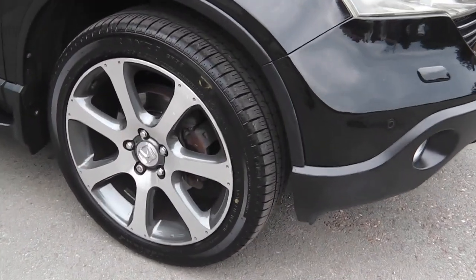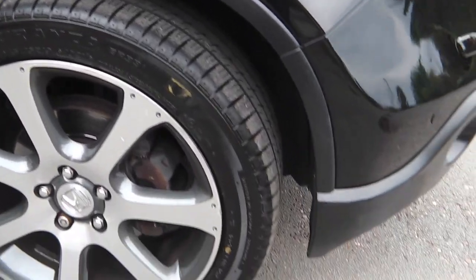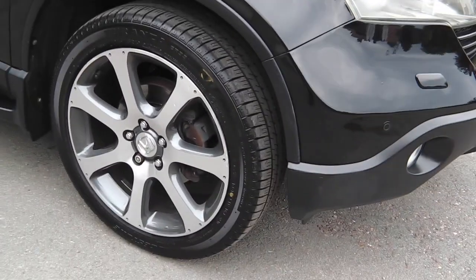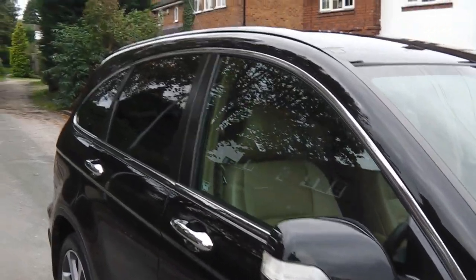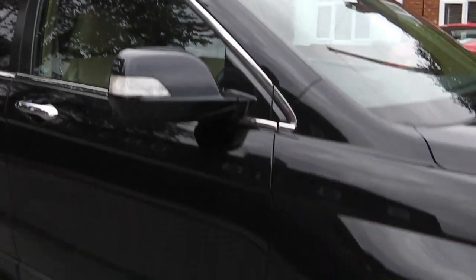Start with the wheels. Now look at these — these are factory alloys, 245-45-19s, factory from new. Cost just shy of £2,000 when they were put on. You can see the colour contrast between the beige and the black — I think it's super.